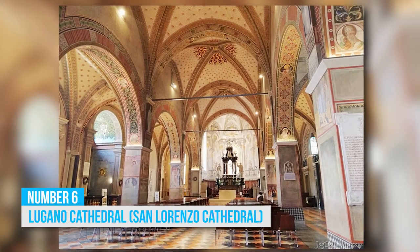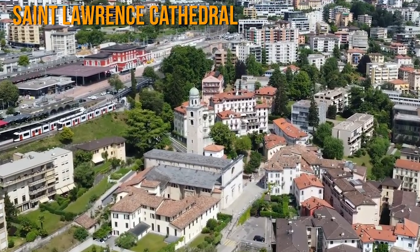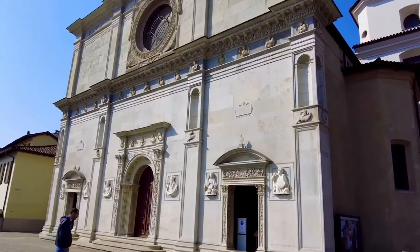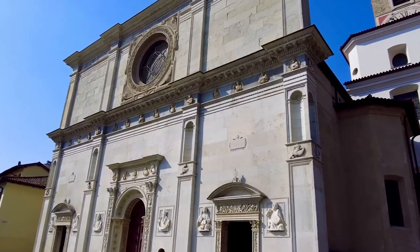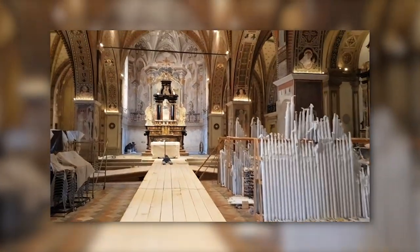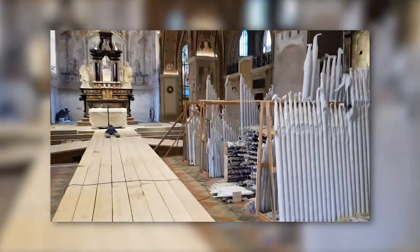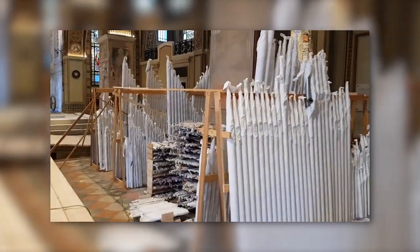6. Lugano Cathedral, also known as St. Lawrence Cathedral, effortlessly blends spectacular Renaissance architecture with a rich historical background dating back to the 12th century. Over the centuries, it has undergone multiple renovations, with the current façade completed in the 16th century and the tower added in the 18th century.